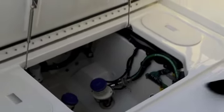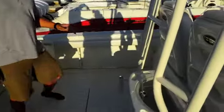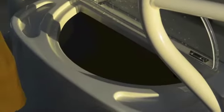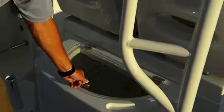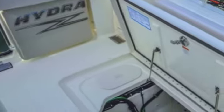It sits on top of the lazarette or bilge area. It's a nice big bilge area — everything is labeled nicely, very clean. Next you see a nice live well tucked in behind the ladder to the tower.